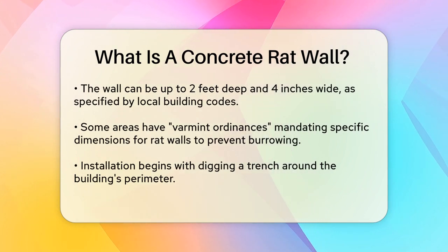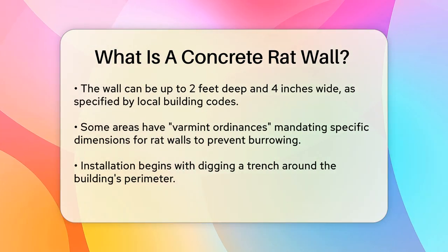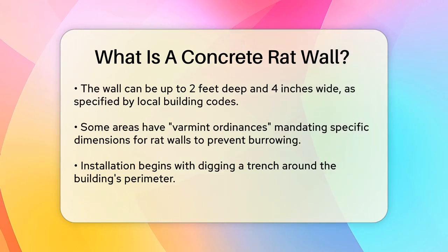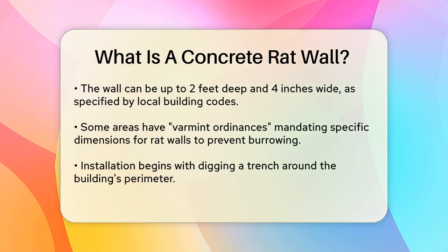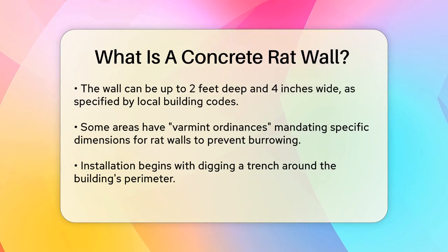When installed around the foundation of a building, a concrete rat wall can be as deep as 2 feet and as wide as 4 inches. This depth and width are often specified by local building ordinances to ensure the wall is effective in preventing burrowing animals from undermining the foundation. In some areas, varmint ordinances require a 4 inch wide by 2 foot deep concrete rat wall around the perimeter of all buildings, intended to stop rats from burrowing under the concrete floors.